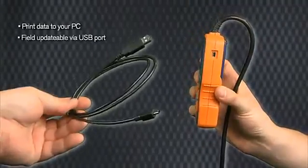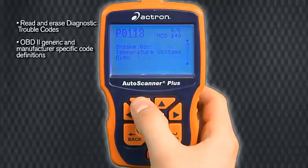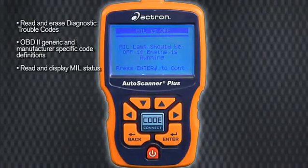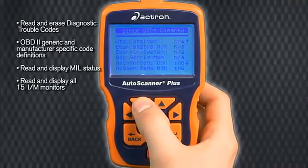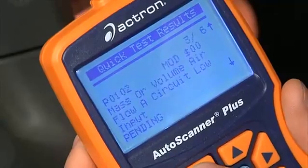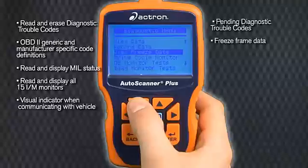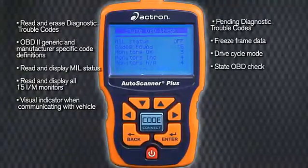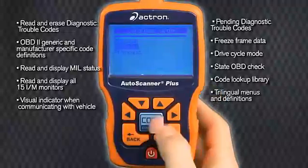Field updatable via USB port. Read and erase diagnostic trouble codes. OBD2 generic and manufacturer specific code definitions. Read and display MIL status. Read and display all 15 IM monitors. Visual indicator when communicating with vehicle. Pending diagnostic trouble codes. Freeze frame data. Drive cycle mode. State OBD check. Code lookup library. Trilingual menus and definitions.